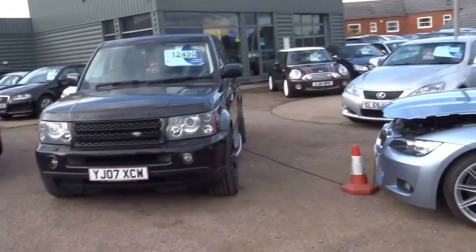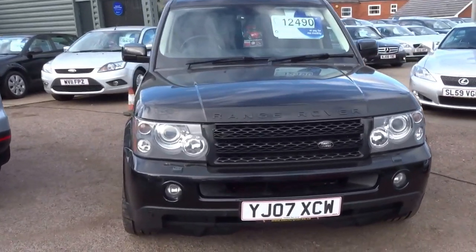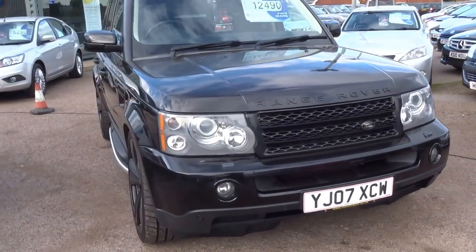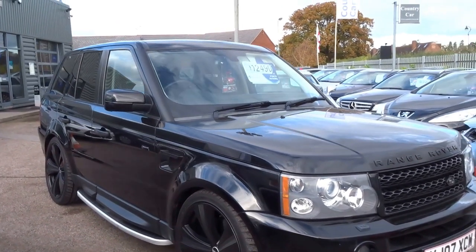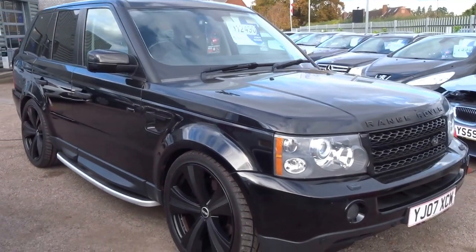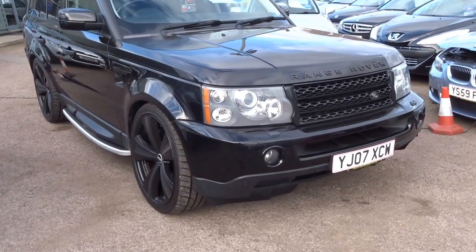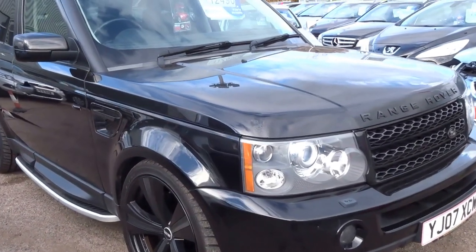Afternoon and welcome to Country Car. My name is George and I'm just going to show you around this beautiful Range Rover Sport. It's a 2007 2.7 TD V6 HSE spec. I'm just going to show you around the overall condition — this car is absolutely immaculate.